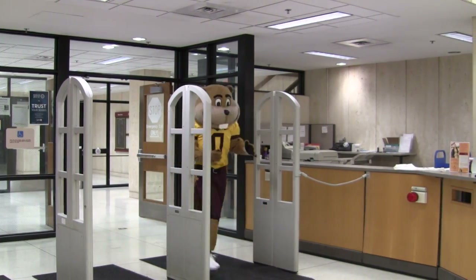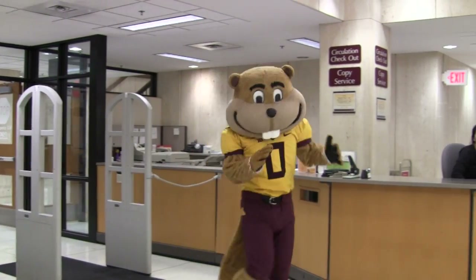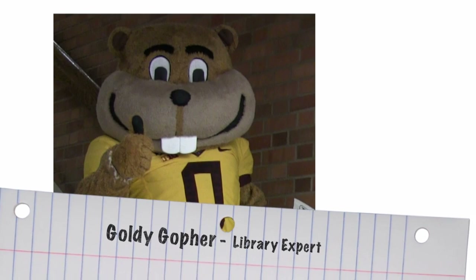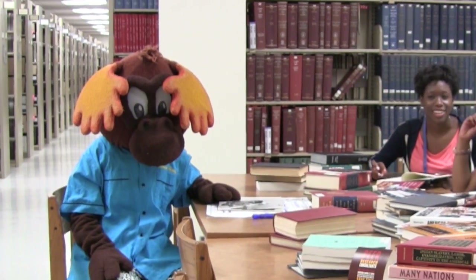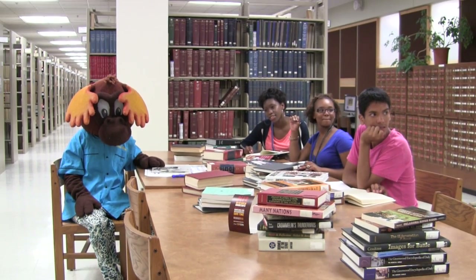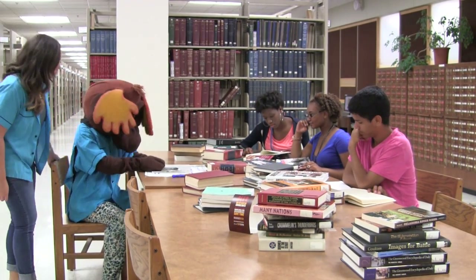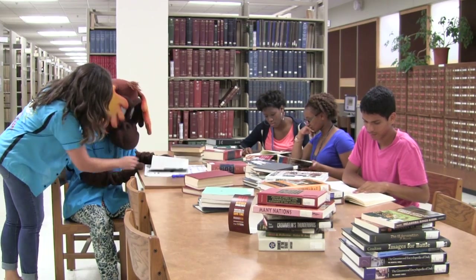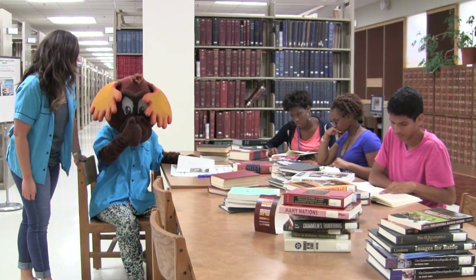Check it out. Goldie Gofer is at Wilson Library today too. I bet he can help us out. Let's check back in with Mooster in the study area. How's it going? Wow, good stuff. Do you think we should find more sources? Let's ask Goldie for help.